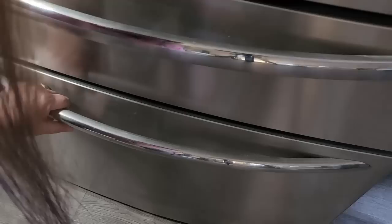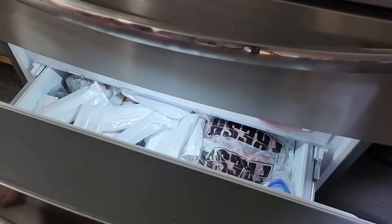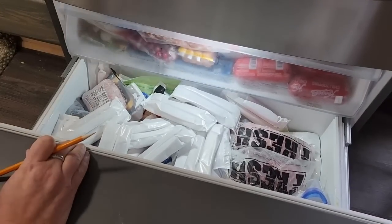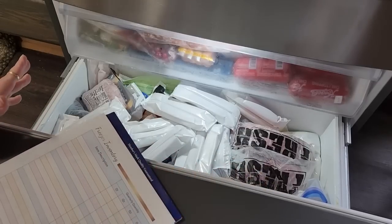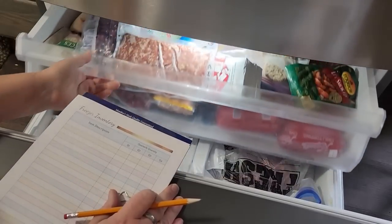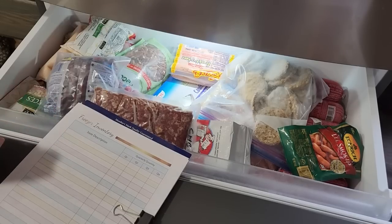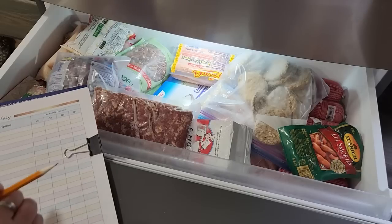I have my handy-dandy five-gallon bucket stool, and we are going to dive deep into the freezer. I thought it'd be really cool to have a freezer like this, and so far it really has been — I'm enjoying it. This drawer, however, becomes the space of lost foods, because I normally don't pay attention to what's in here. We are going to pay attention today.